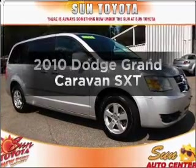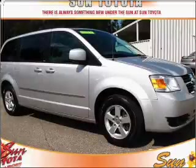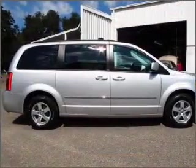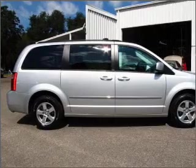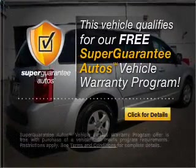Check out this 2010 Dodge Grand Caravan. Travel the roads in style and comfort in this great vehicle. With a solid 6-cylinder engine that responds smoothly to its automatic transmission, this vehicle qualifies for our free Super Guarantee Autos Vehicle Warranty Program.